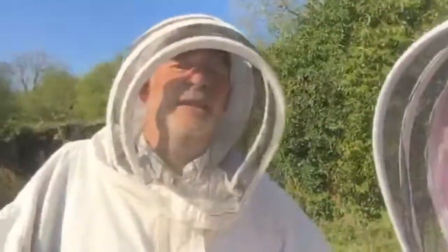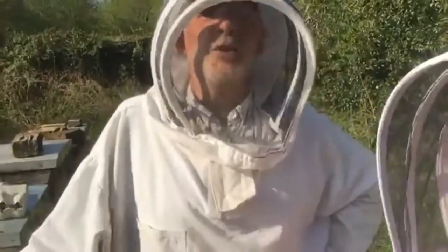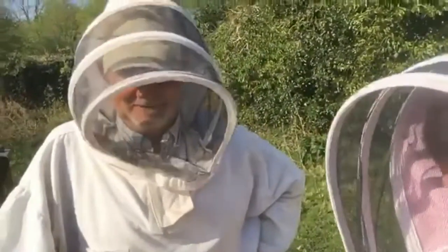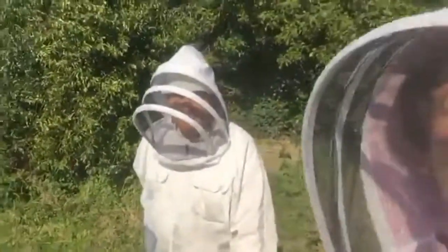Introduce yourself, Andrew. Hello there, I'm Andrew. I'm the general dogsbody of Kefenauer Avery Beekeepers. But he keeps lots of bees, so he's more knowledgeable than us. We all help each other anyway, and obviously we respect the seniority in the group.